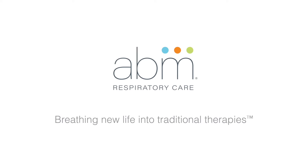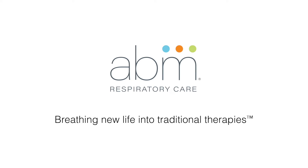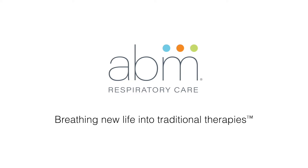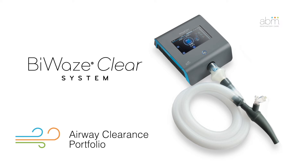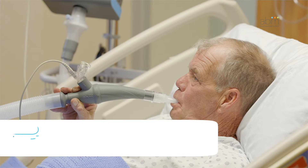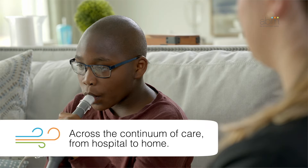ABM Respiratory Care is dedicated to advancing the standard of patient care for people suffering from chronic lung diseases and acute breathing disorders through innovative technologies. The Byways Clear system is part of their airway clearance portfolio of respiratory solutions. Byways Clear is designed to be used across the continuum of care, from hospital to home.